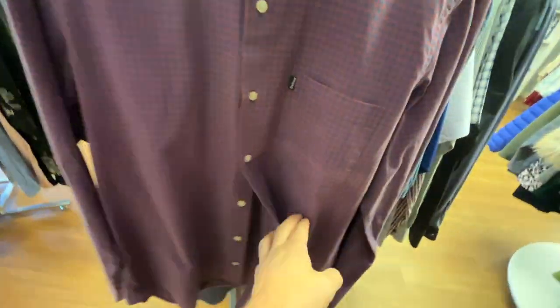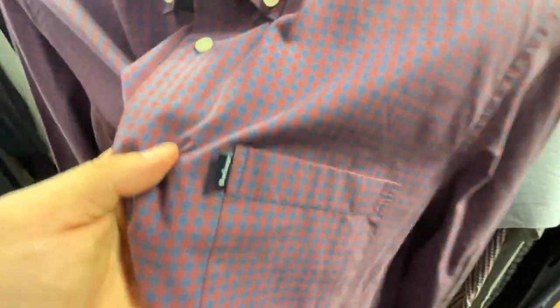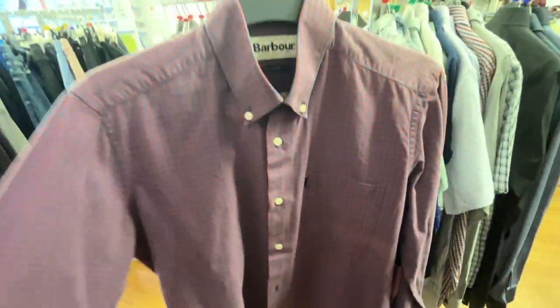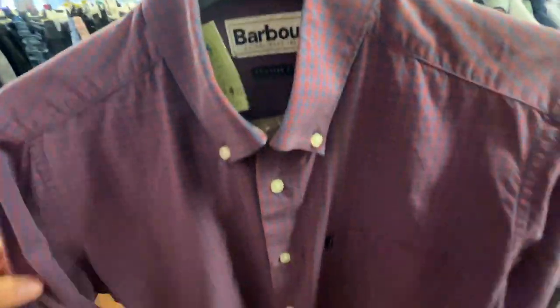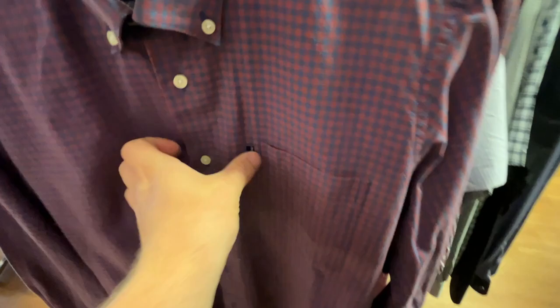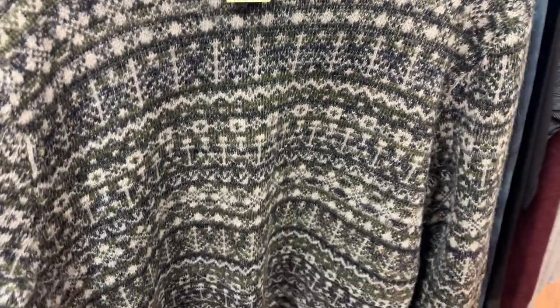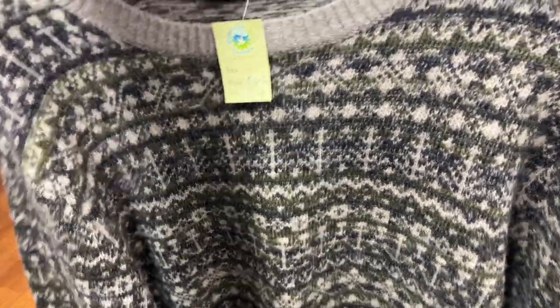It's a size small — the fact that it's size small I think is the reason I'm going to leave it, because you could probably get about 25 at an absolute maximum push, and being a size small it's not really something I'd sell. Shame. This is awesome — French Connection large, 100 percent lambswool. Look at the design on that, it's freaking wacky. Six-fifty — there we go.